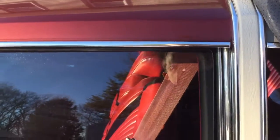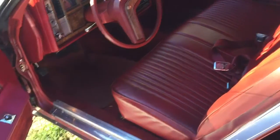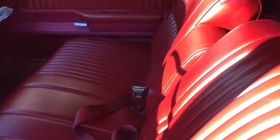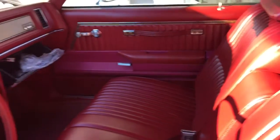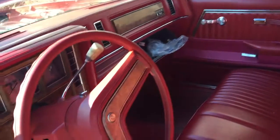It's got a white landau top. It's red — firethorn red interior, vinyl. It's a pretty basic car, not a Limited or anything, but I still love these things. I love the bench seats. The glove box latch is broken, so I have to get a new latch for it.